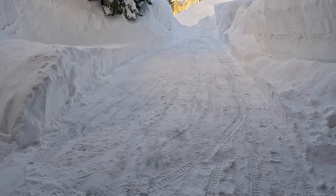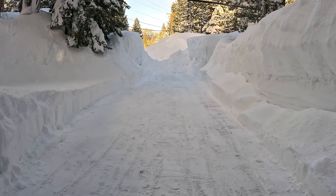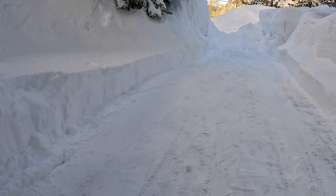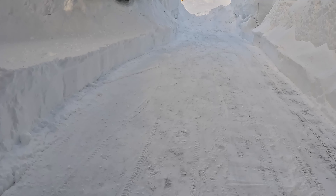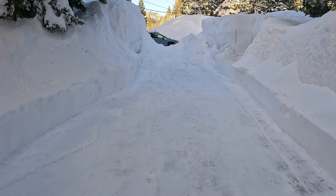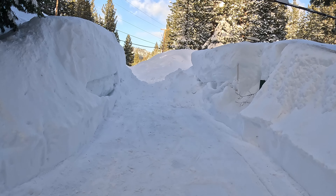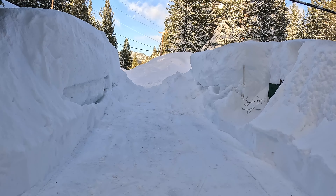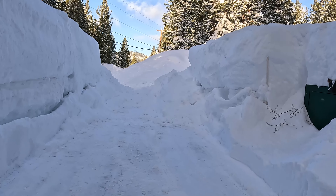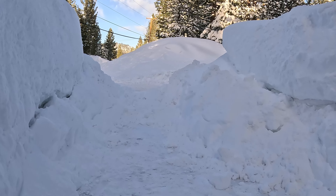Our snow plow service missed us today. Despite several texts back and forth saying they were coming, they never came. So Blair was able to get the driveway mostly done with the snow blower, but there was about a five-to-six-foot-high pile of snow at the end of the driveway from the city plow. We've knocked it down quite a bit now.